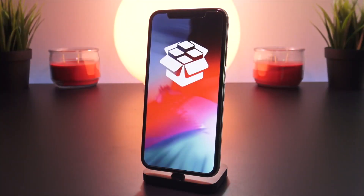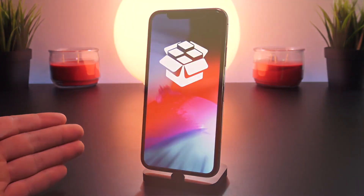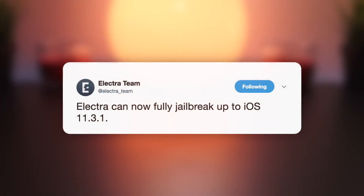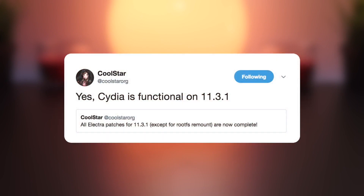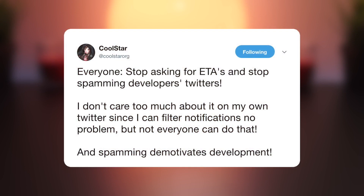Congrats to CoolStar and all the developers involved on creating this jailbreak and how far they've gotten. It has been an amazing experience to follow along daily seeing their progress. The jailbreak is now complete aside from one final important piece. But with all this progress, the community has once again begun to hinder the process and slow development. I really don't know how one would fix the problem of all the ETA spammer kids.